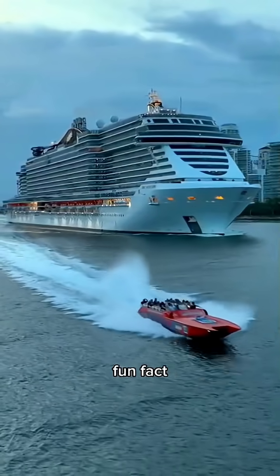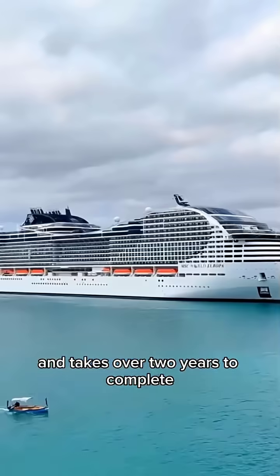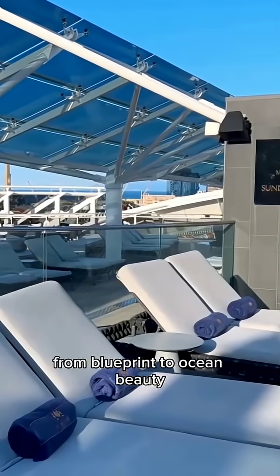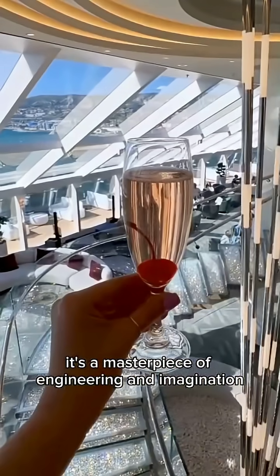Fun Fact: a single cruise ship uses enough steel to build 10 Eiffel Towers and takes over two years to complete. From blueprint to ocean beauty, it's a masterpiece of engineering and imagination.